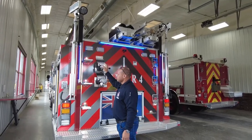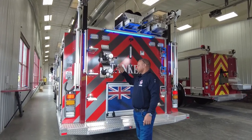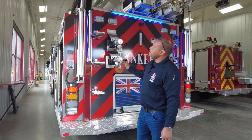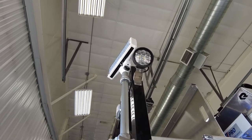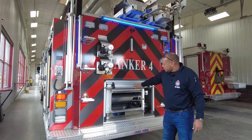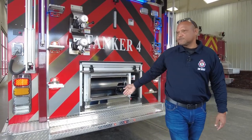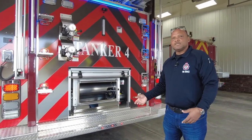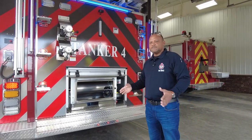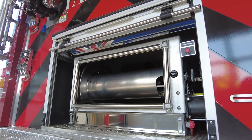We have two direct tank fills — this goes right into the tank. These are the tripod LED flood lights that we're using. This is our rear locker where we would have a 150-foot hose reel. Also, should we have to back into a very narrow road, we're able to get to a hose quick enough — 150 feet.